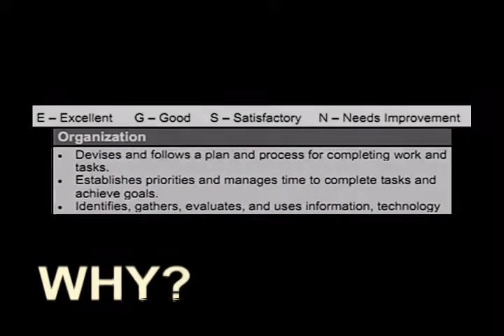Information about a student's development of these skills and habits provides a strong indication of the student's development as a self-directed learner. In order to provide a clear picture of each student, assessment of learning skills needs to be embedded in classroom practice.